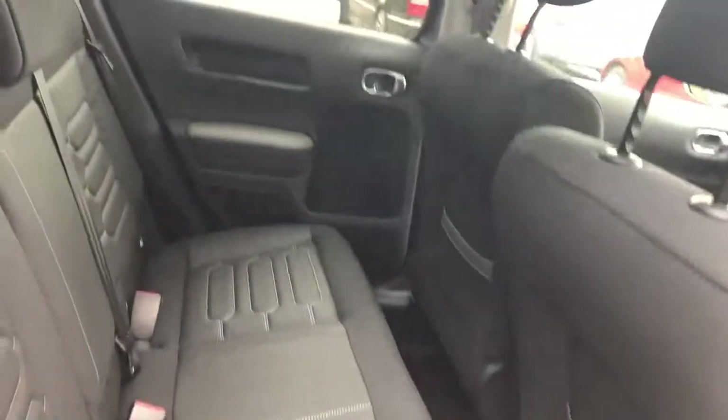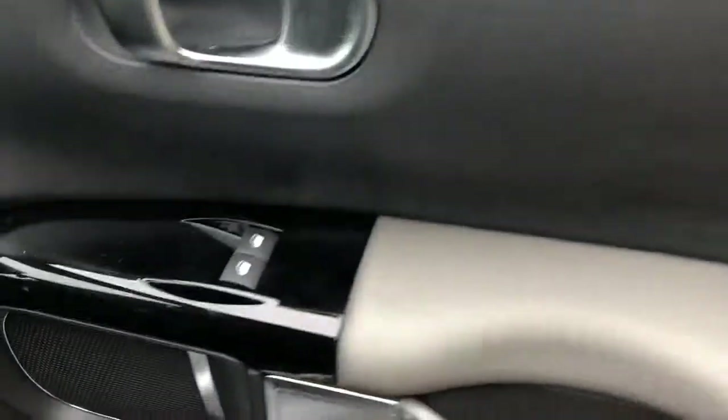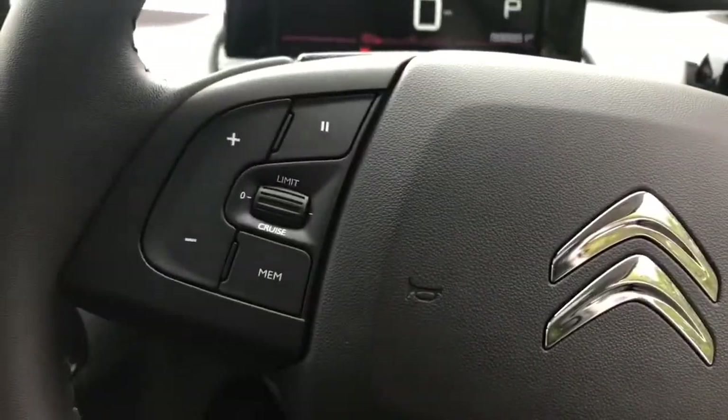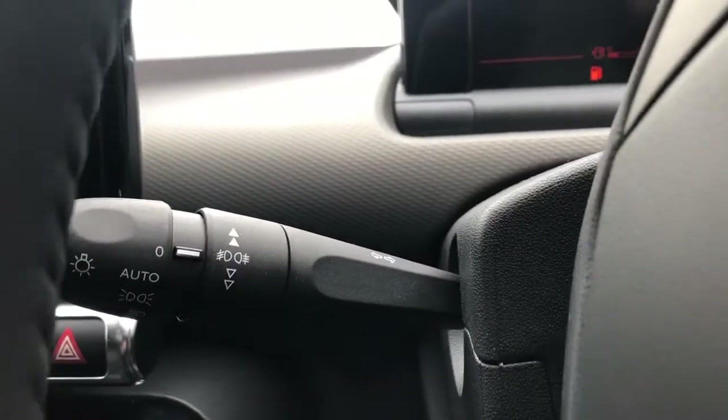There are leather seats with isofix tethers, a panoramic roof, front electric windows, electric wing mirrors, steering wheel controls for radio, cruise control and speed limiter, automatic wipers and automatic lights.